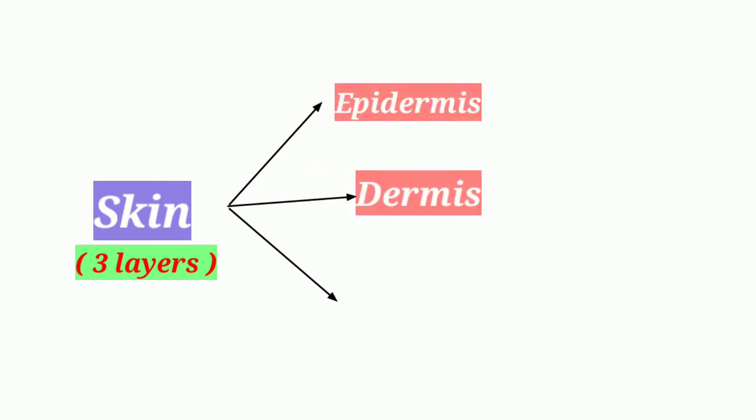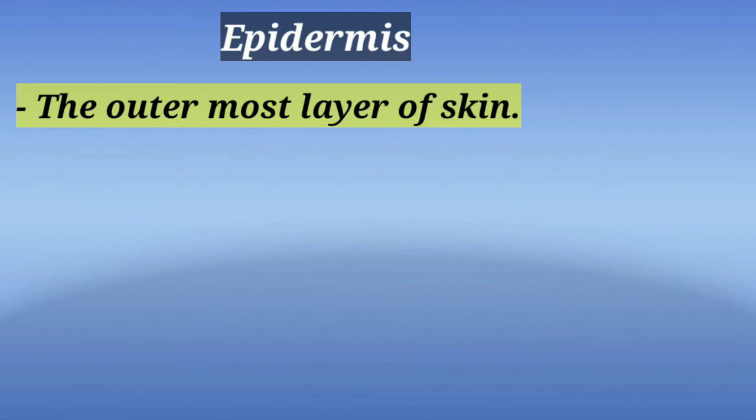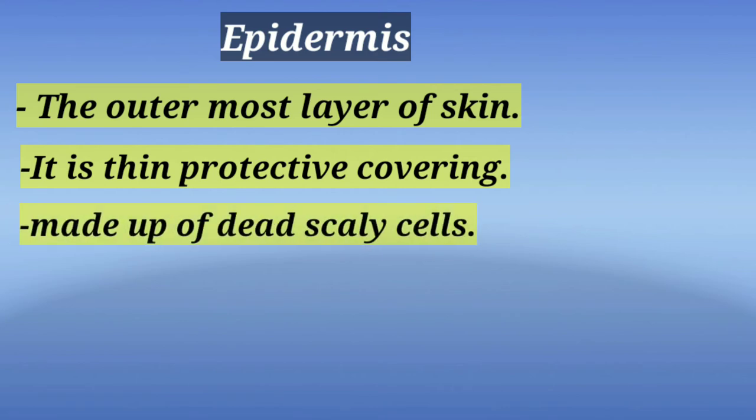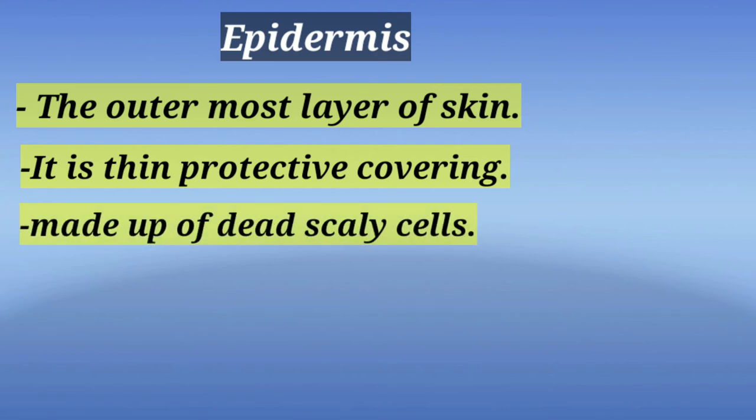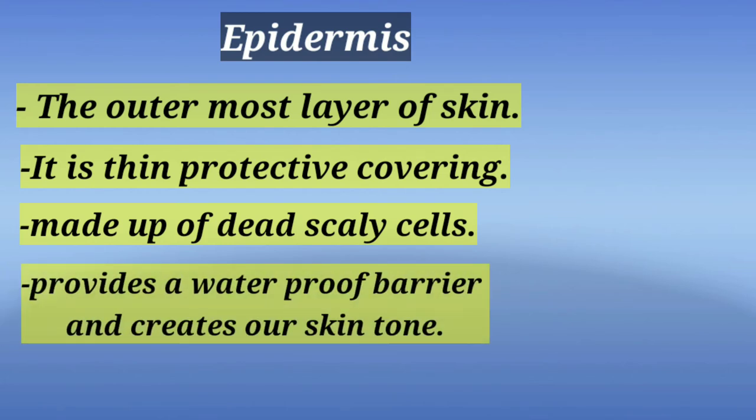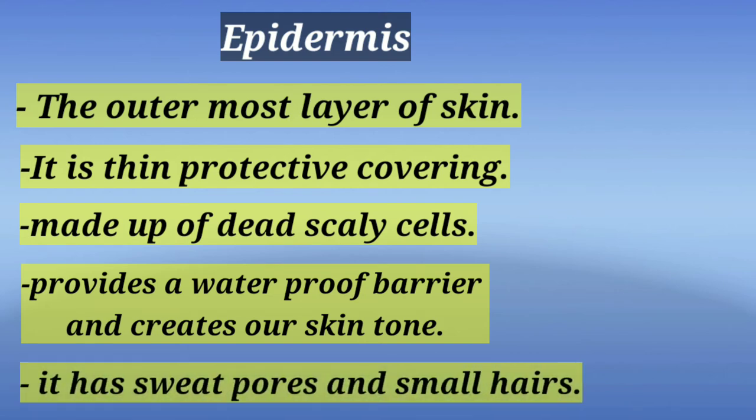The skin consists of three main layers called epidermis, dermis and hypodermis. The epidermis is the outermost layer of skin. It is a thin protective covering made up of dead scaly cells. It provides a waterproof barrier and creates our skin tone. It has sweat pores and small hairs.